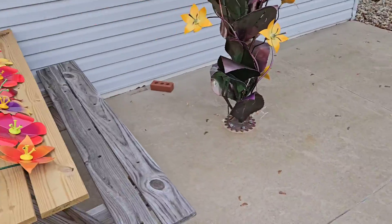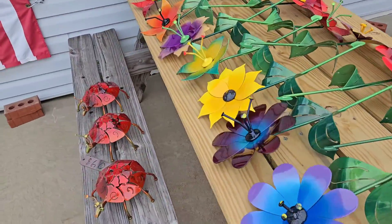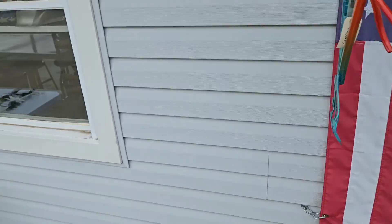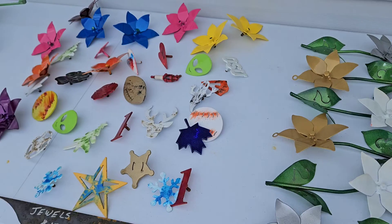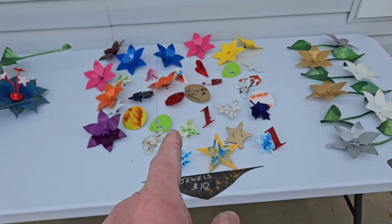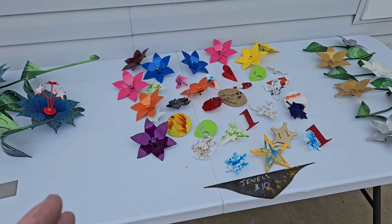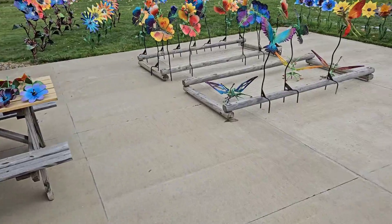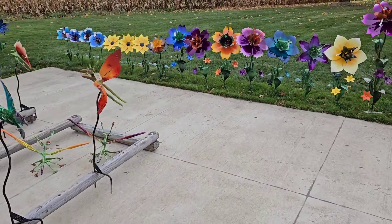We have a ton of 22-shorts: some ladybugs, some butterflies, a couple of stray fish, some 2023 Christmas ornaments, and some jewels. Those you can replace — if you have mini flowers, you can replace your mini flower with the jewels. We also have some 'We the People' 22-shorts.